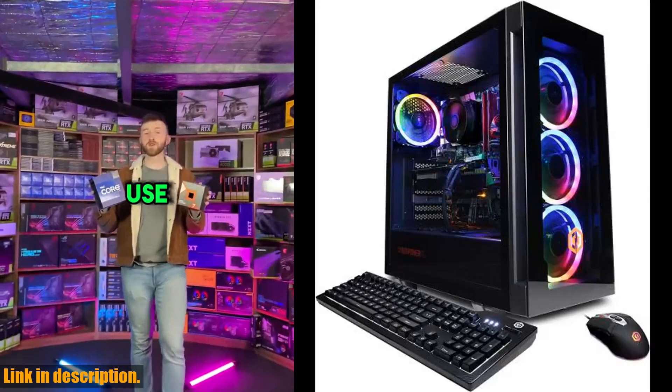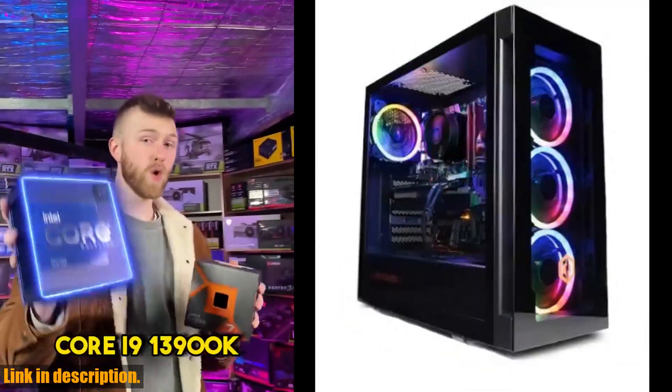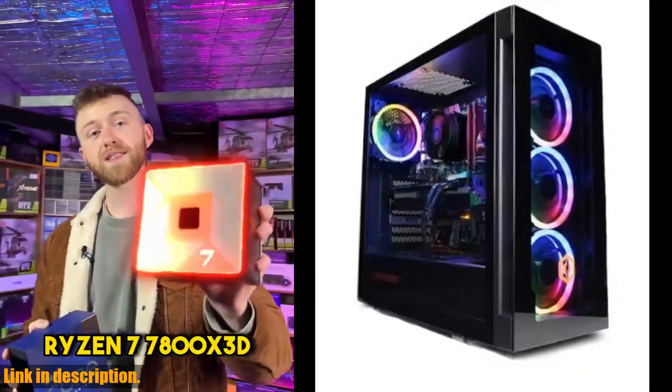Make sure to check the link in the description to get your hands on this amazing gaming PC. Thank you for watching, and don't forget to subscribe for more exciting gaming content.